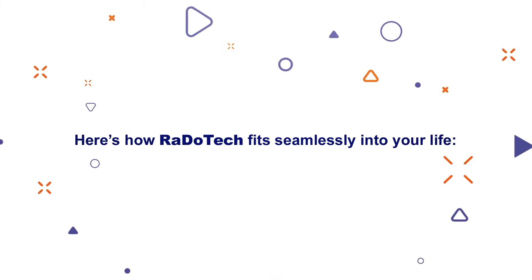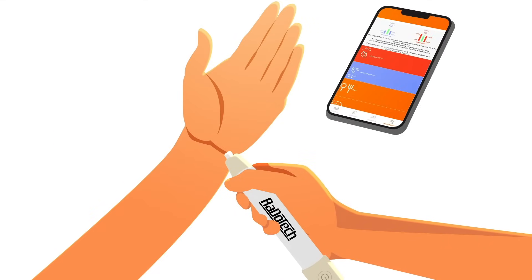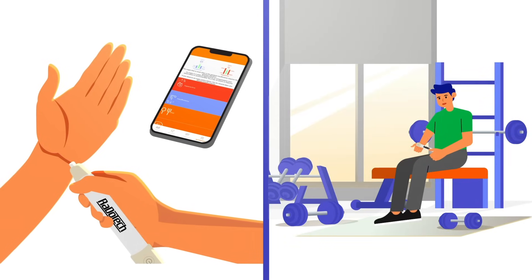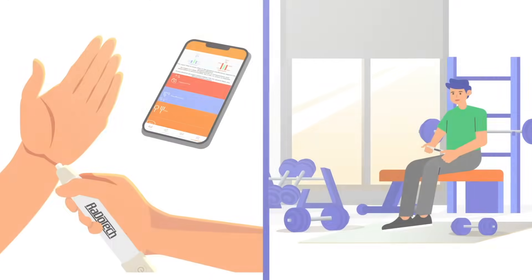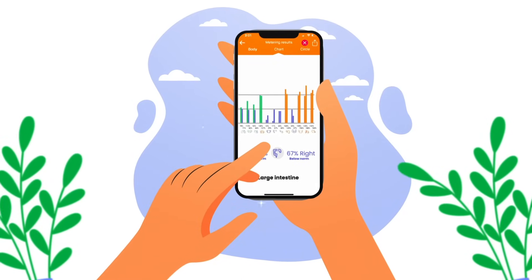Here's how Rado Tech fits seamlessly into your life. Integrate easily — add Rado Tech to your routine. It's straightforward and non-invasive. Whether you're a busy professional, a fitness enthusiast, or managing health conditions, request or provide remote consultations and get real-time feedback on your organ health and body's energy levels.